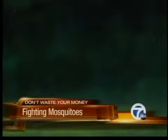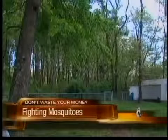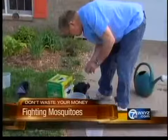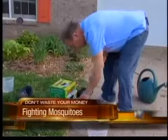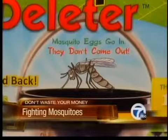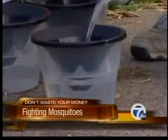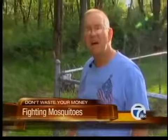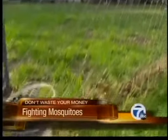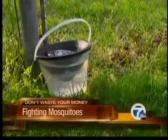Butch Reed has a yard full of mosquitoes. In a wooded area, I guess you get a lot of mosquitoes, and we just want to be able to enjoy our yard. So he ordered a $29 insect trap advertised online called My Mosquito Deleter. The box states the eggs go in and they don't come out — they lay their eggs, it goes down into the bottom and they can't get back up. We'll check back in with Butch one week later.